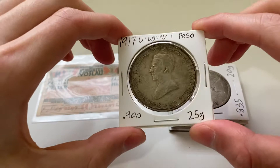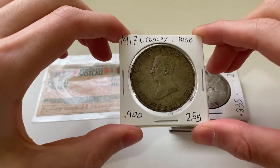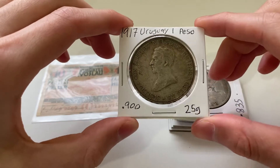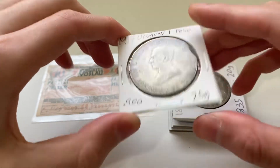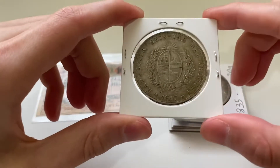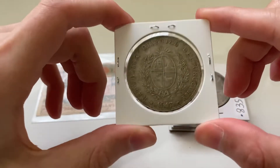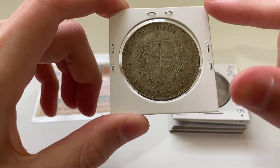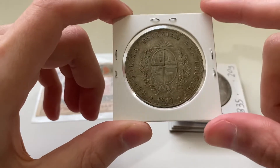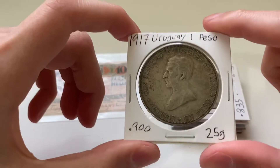The first coin we have here is a 1970 Uruguay one peso. Very cool. I'm trying to collect, as I've said in other videos, a large crown-sized coin from each major South American and Central American country, and so Uruguay is now completed.